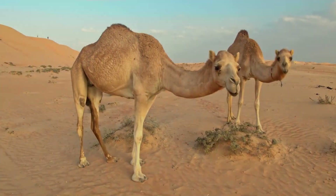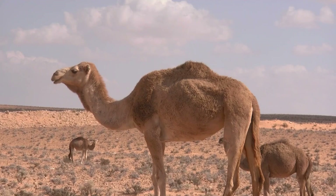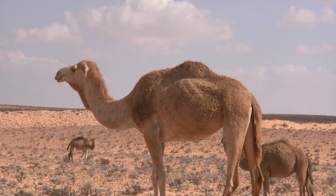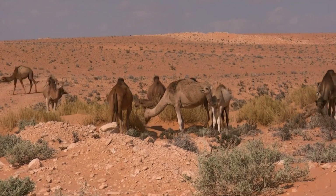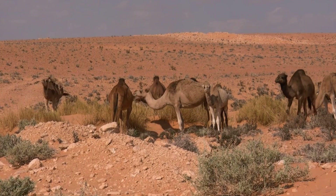Physical Characteristics: Size and Weight. Camels are large, robust animals. Dromedaries typically stand about 6 to 7 feet tall at the shoulder and can weigh between 880 to 1,320 pounds. Bactrian Camels are slightly larger, standing around 6.5 to 7.5 feet tall and weighing between 990 to 1,600 pounds. The most distinctive feature of camels is their humps.